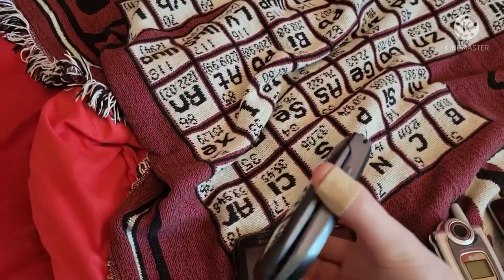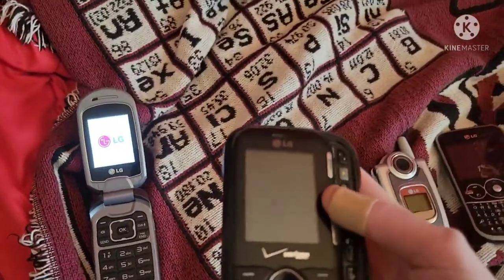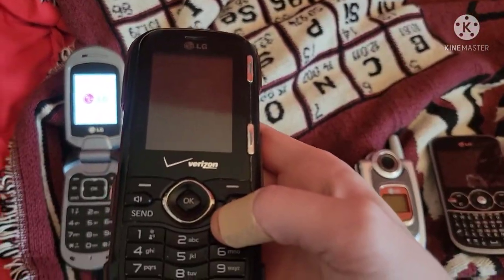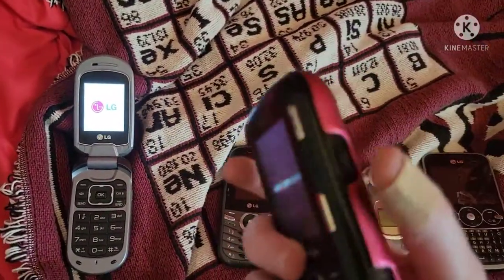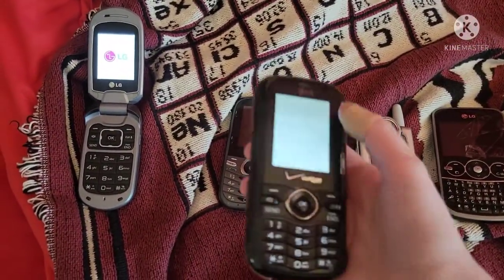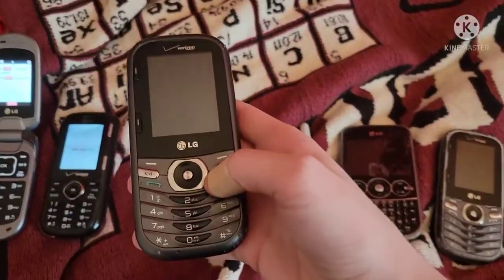First is my LG Revere One on Verizon — got this phone in my first phone lot. Here's my LG Cosmos on Verizon, works totally fine. It came with this case; I don't really like this case but I still put it on for protection. I got this in my second ever eBay phone lot.